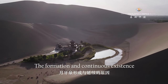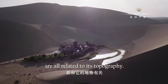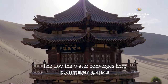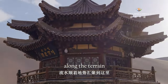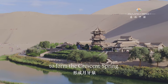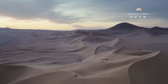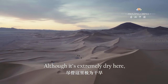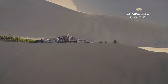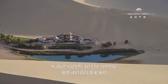The formation and continuous existence of the crescent spring are all related to its topography. The flowing water converges here along the terrain and overflows through a porous geological layer to form the crescent spring. Although it's extremely dry here, with the annual evaporation being more than 60 times that of the annual precipitation, the stable water source ensures a sustainable water supply to the spring.